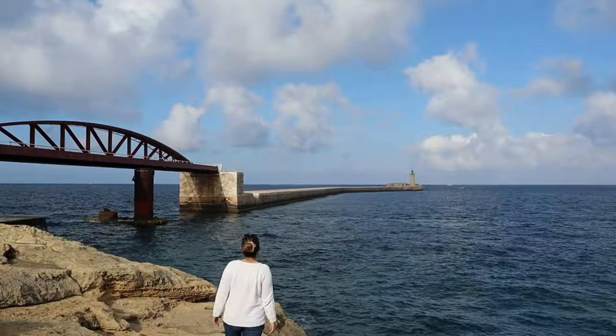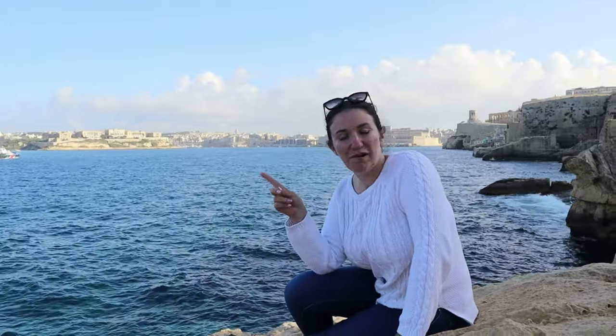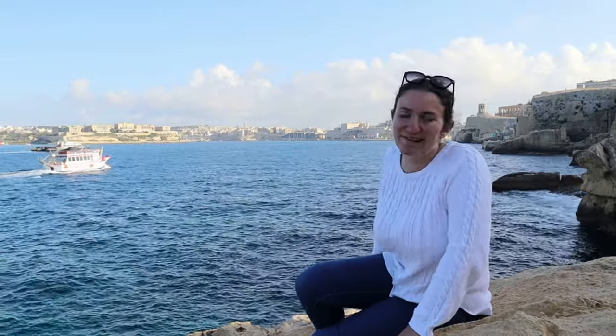We're right underneath Valletta's fortifications and this is the breakwater. Behind is the breakwater — it protects our Grand Harbour from stormy weathers and it has a working lighthouse. Coming into the water from this side of the port into the Grand Harbour, you surely won't be disappointed after you pass through the breakwater because you see all of the beauty of the cities around the Grand Harbour.